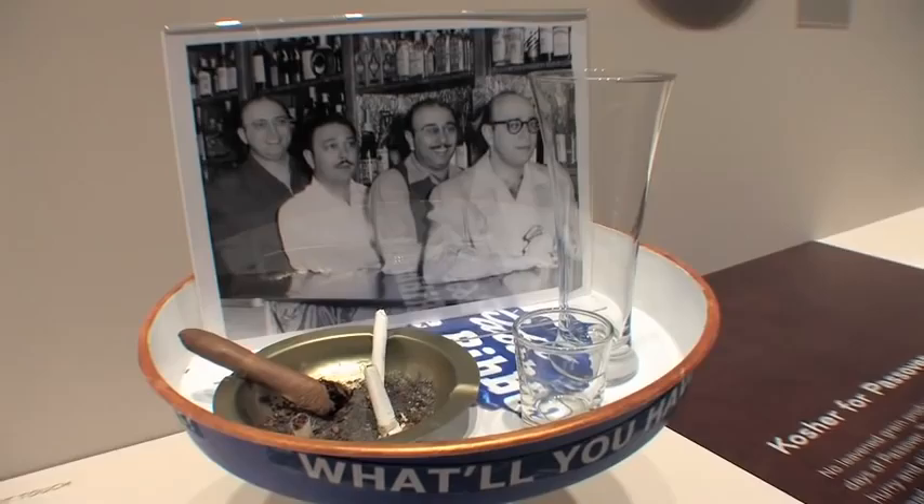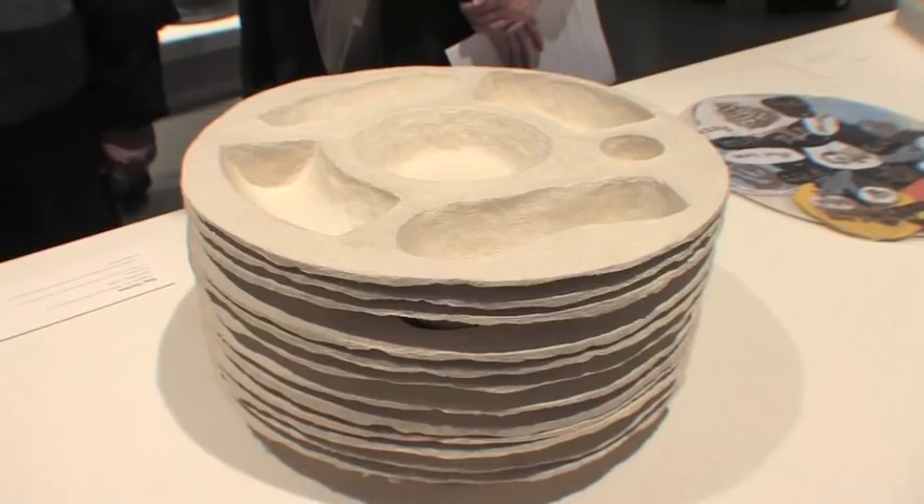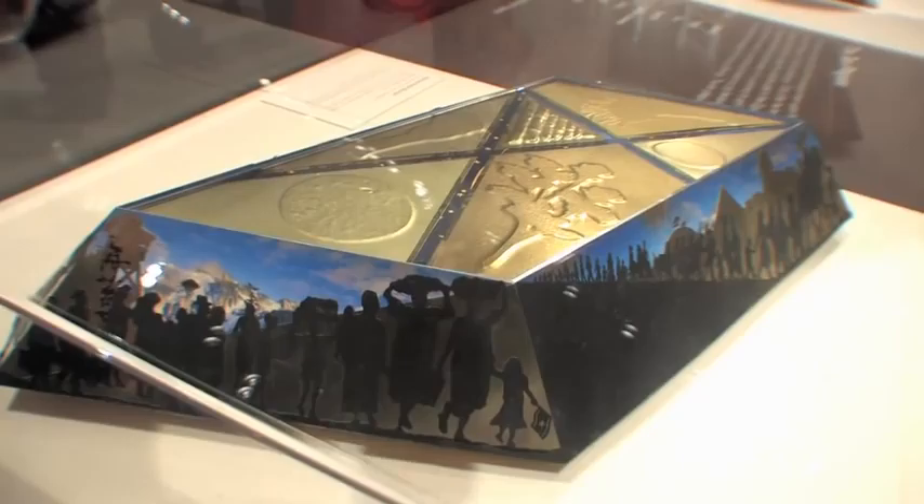Some of the Seder plates are a little controversial and provocative, which is fully in line with the themes of the Passover Seder. Passover is considered a holiday of questions — asking questions, interrogating, and seeking more and different answers is a fundamental part of the holiday. So if someone sees a Seder plate, finds it interesting, has questions, and is provoked to learn more, then that's a successful experience in this museum.